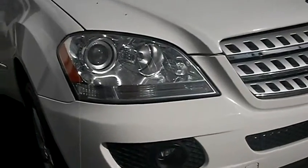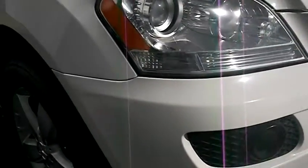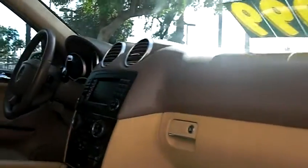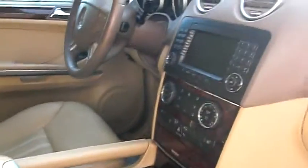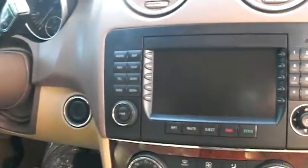Let's go ahead and get a closer look here. Let's go ahead and show you the inside. Leather interior. Navigation system.